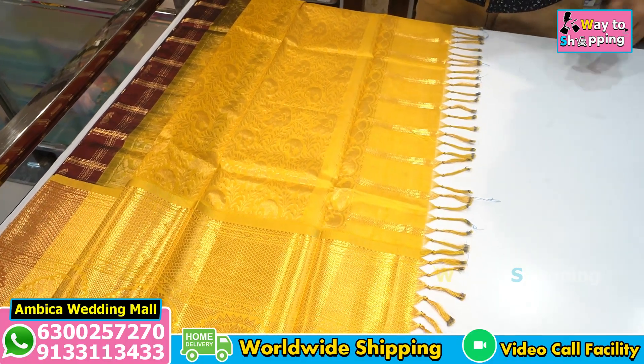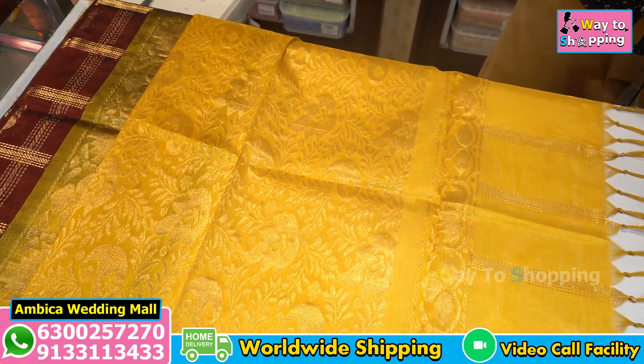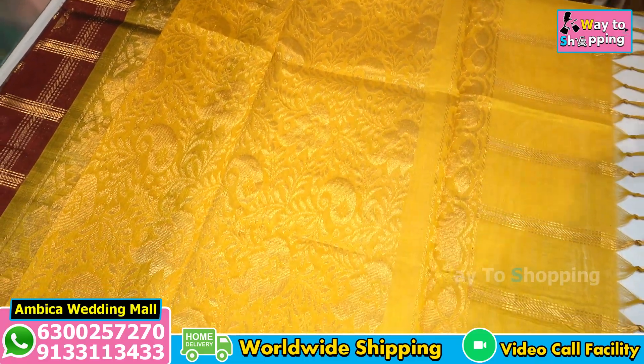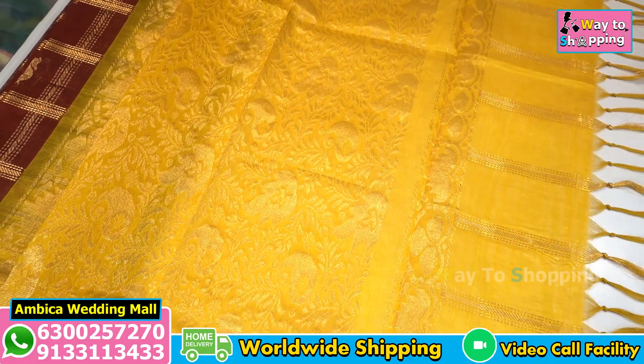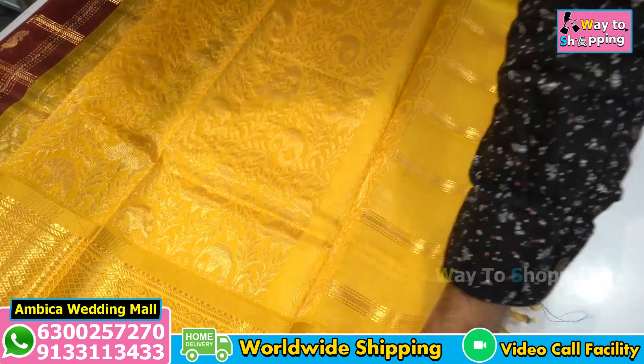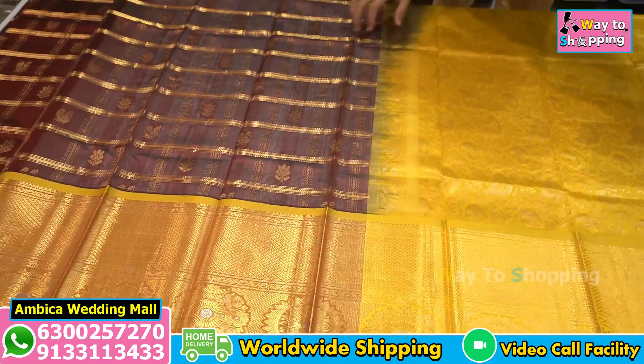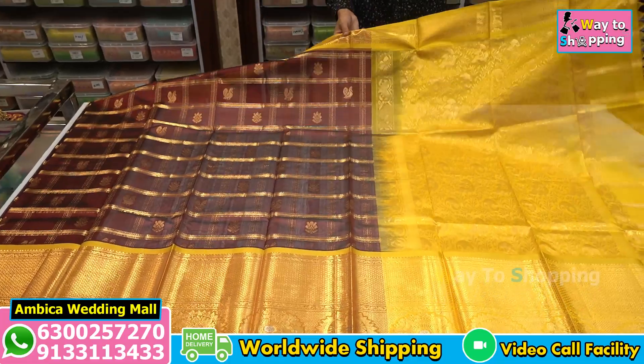Hi Andy, welcome back to Ambika Wedding Mall. Here I am presenting the exclusive collection of Kupparam Pure Handloom Sarees. I am using this Kupparam Sari with 80% pure silk of Resham and 20% silk of mixed cotton. Various types of color combinations are available with pure handloom sarees.